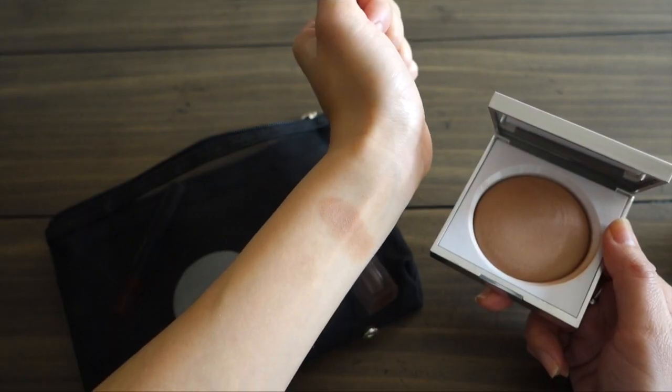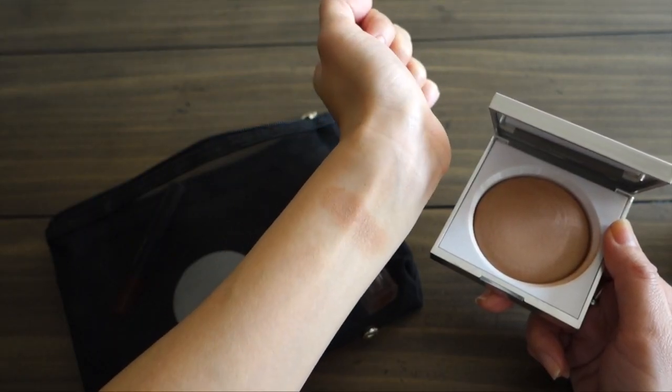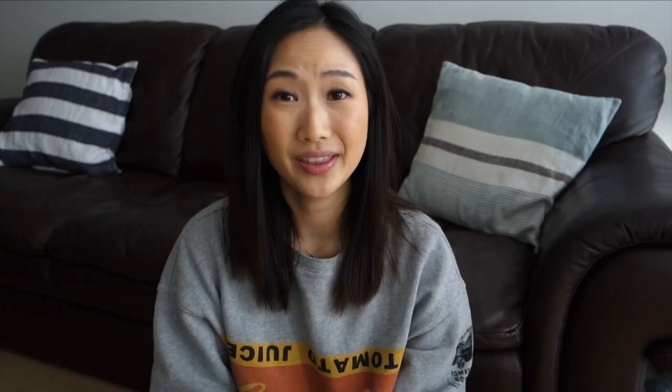The only color product I use on my face regularly is Honest Beauty's Luminizing Powder in Dusk Reflection. It works like a bright bronzer — not super dark, very subtle — and I just put a little on my cheeks to give some color. This is the only thing I use on my face every day with this brush.